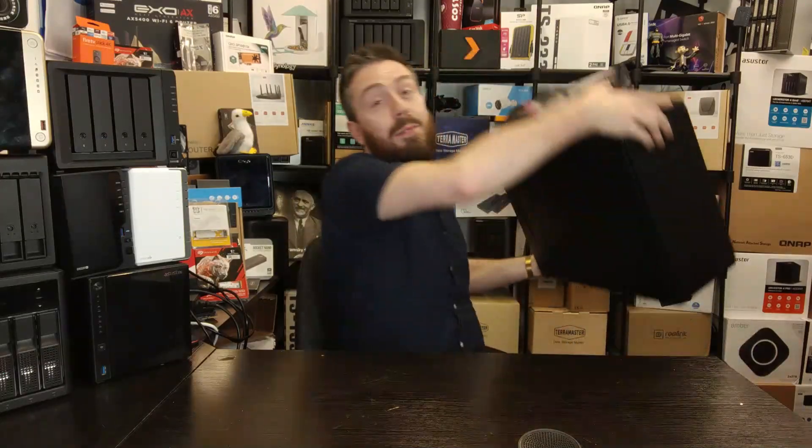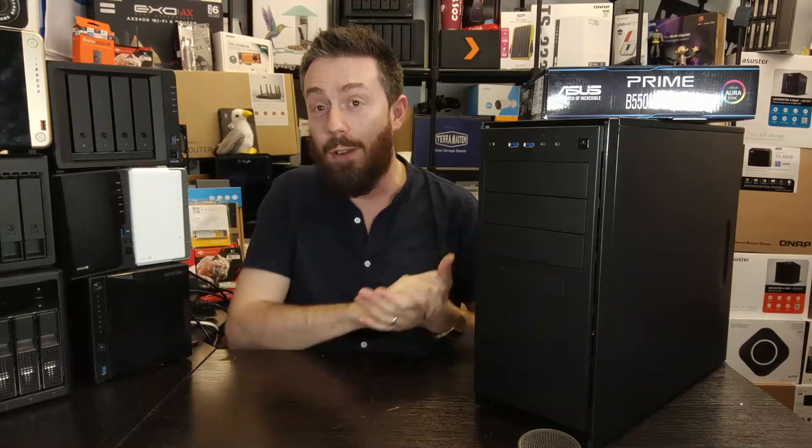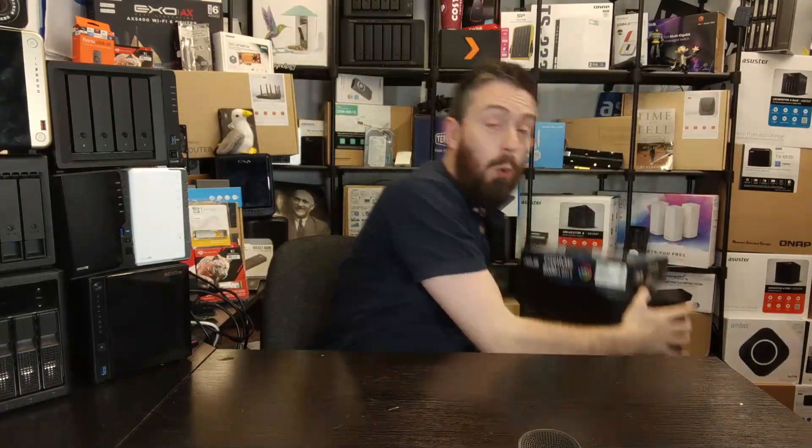We at NAS Compares got ourselves a Gen 5 test machine to get set up for reviewing more and more SSDs as they arrive, just like we did with the Gen 4 series. If you're a PS5 gamer, I'd bet that when a PS5 Pro arrives in the next few years it's going to be Gen 5 as well. This video covers the architecture, what improves over Gen 4, considerations for manufacturers and consumers, and a roundup of five or six Gen 5 SSDs either just arrived or arriving in the next six months.